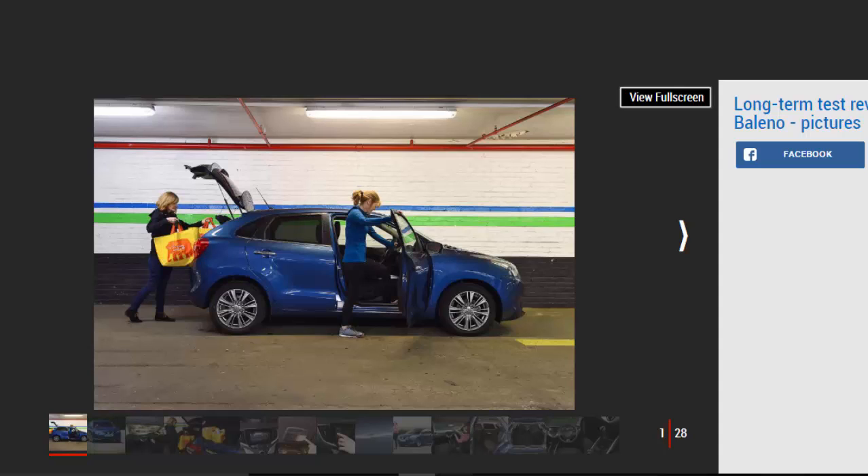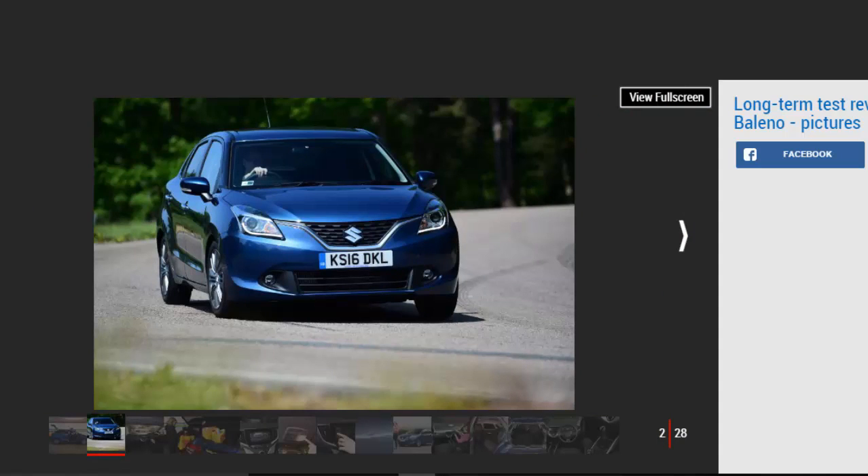The more time I spend with it, the more niggles I'm finding. On the whole, though, it's still proving easy to live with. Mileage: 3,725. Economy: 36.5 mpg.